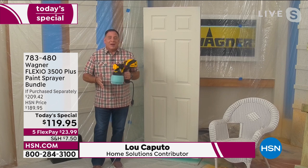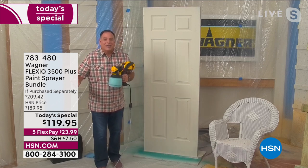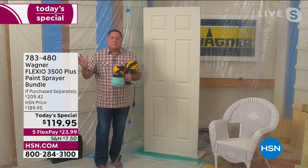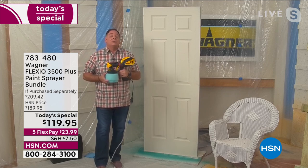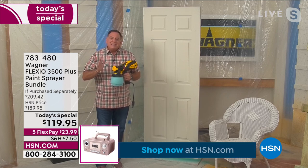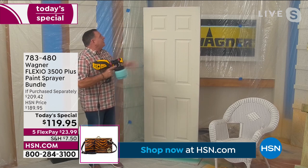Wagner spray painters are the number one brand in consumer spray painters — they've been around since 1946. Spring has sprung, and this is the time to get out and freshen up the inside and outside of your place. With the 3500 Plus you can absolutely do that. This is a complete kit — all you have to do is add paint. Let's do a quick project right off the bat: I'm going to paint this door.